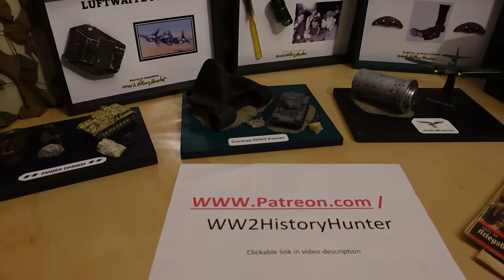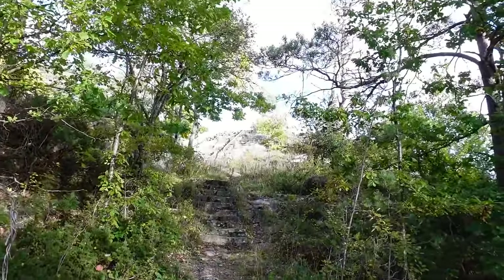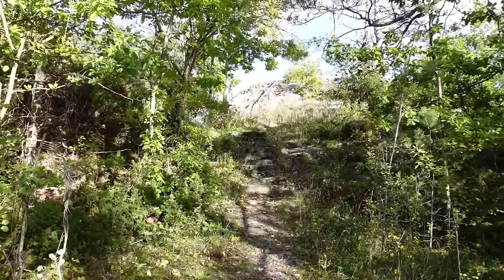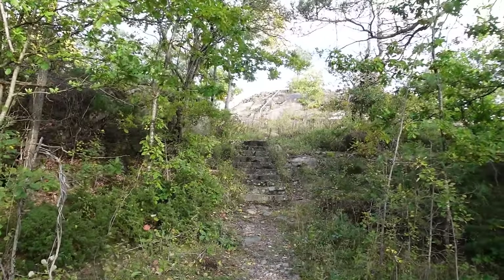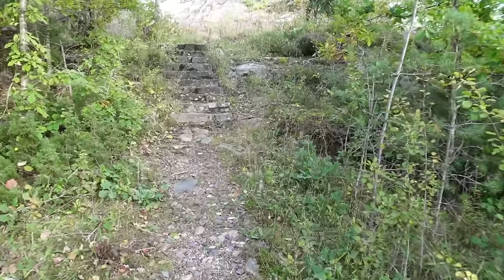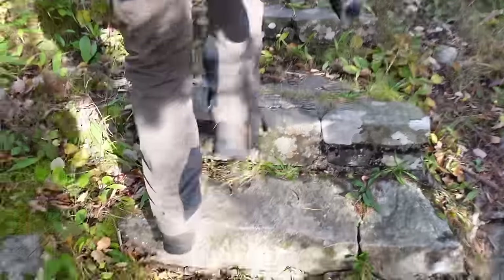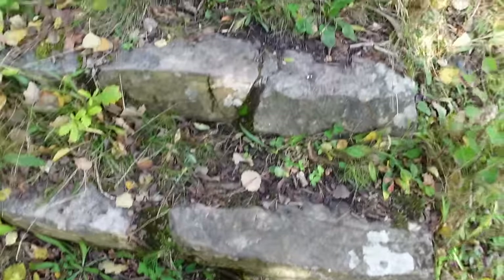Now let's continue our little adventure. Eagle Eyes found this - a lot of stairs going all the way up to the top. What do you think it could be? Anti-aircraft gun? Maybe a searchlight? We'll see. But you can see they built steps everywhere in the terrain so they could get the soldiers quickly and safely up and down.